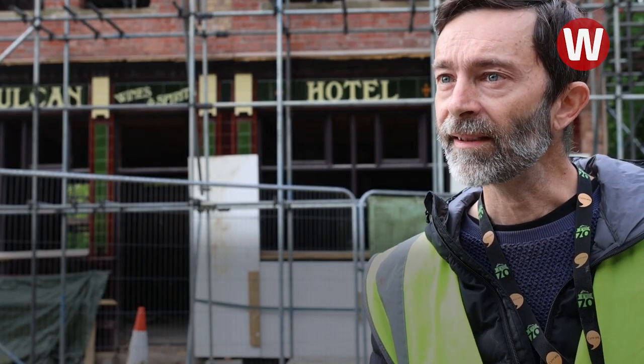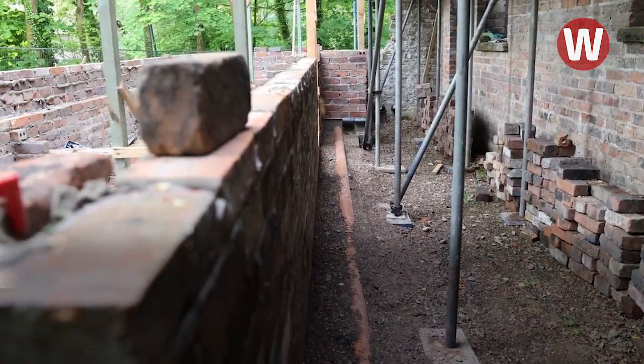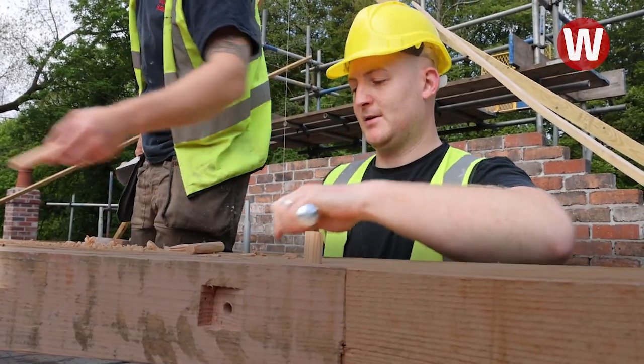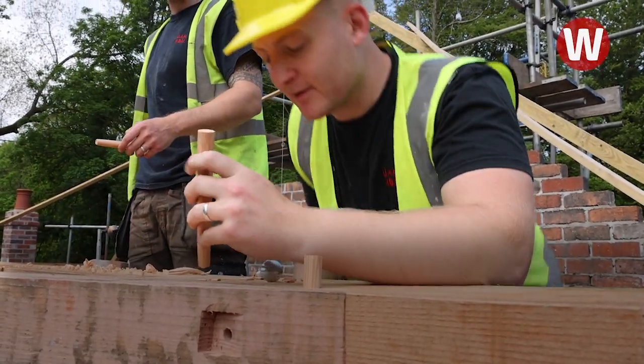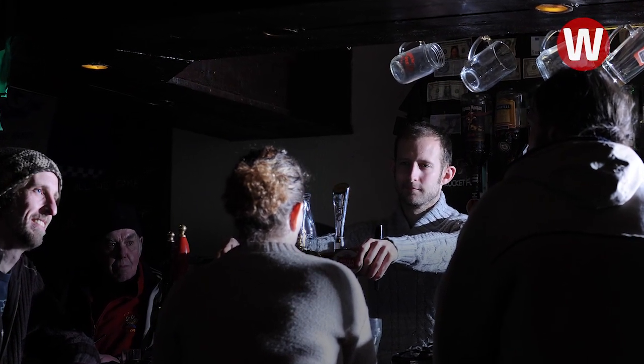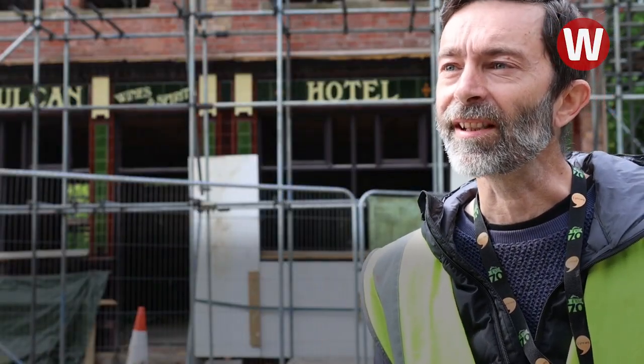We hope to finish the building phase by the end of next year. So it'll take a while then for us to dress the building and prep it for opening. We can't give an opening date as such, but around that time. People will be able to go in and buy a drink — that's the point. That's how we're interpreting this pub, by selling alcohol so people can have an immersive experience.